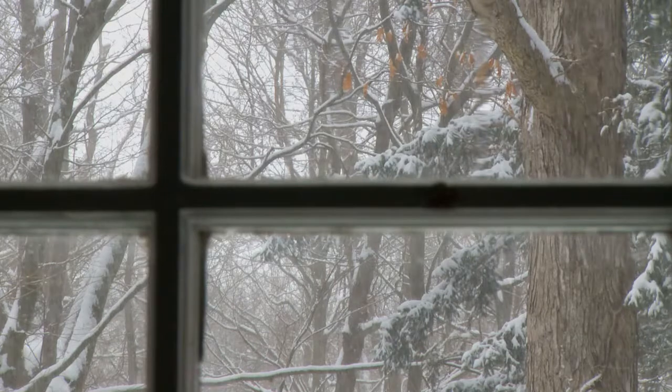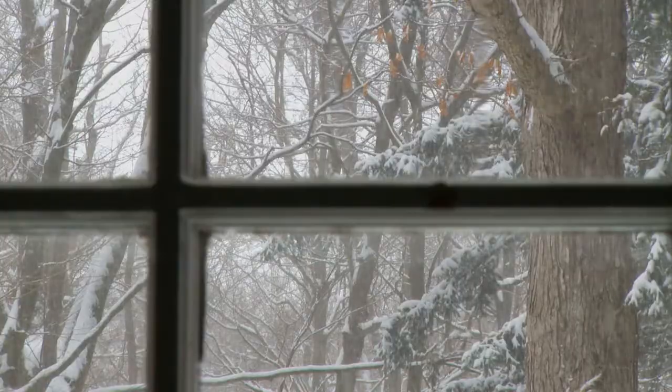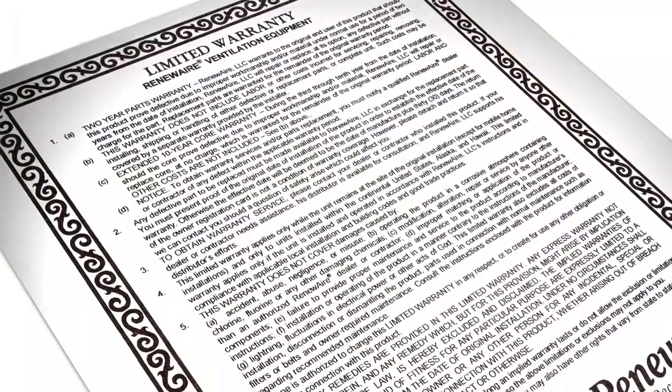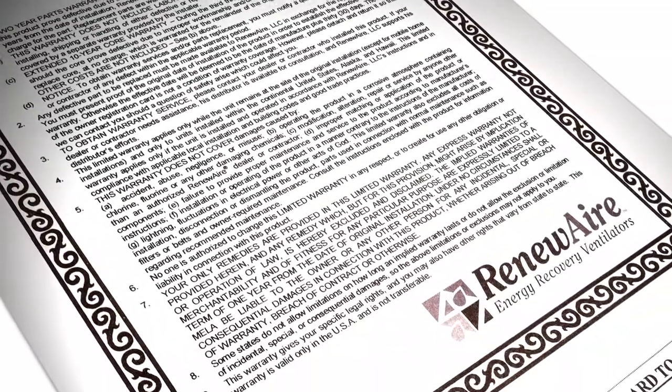In cold climates, the need for defrost is eliminated except in the most extreme environments, saving more energy the colder the weather. And the core's performance is backed by a 10-year warranty, twice as long as other ERV manufacturers.